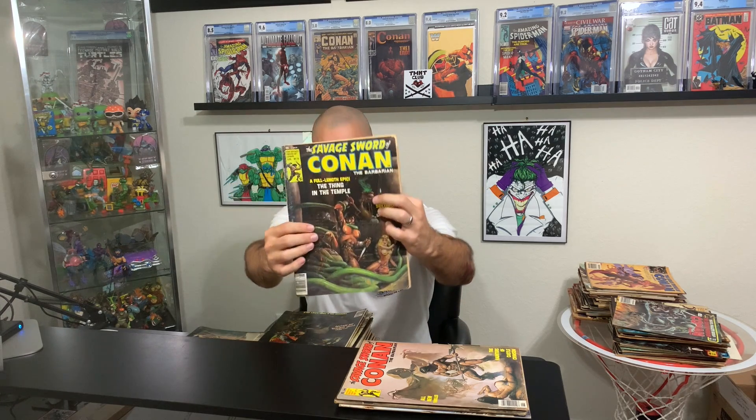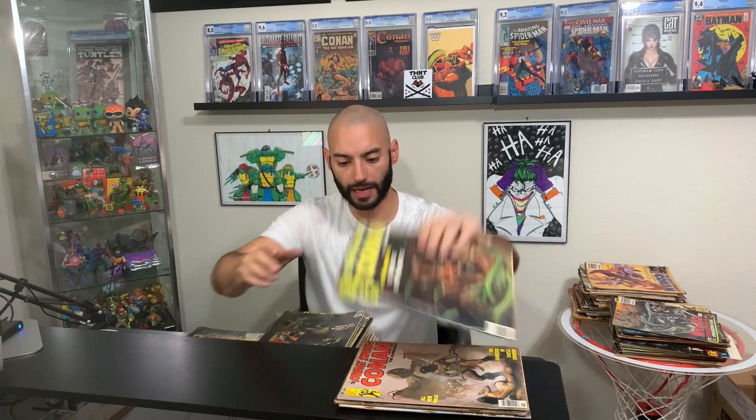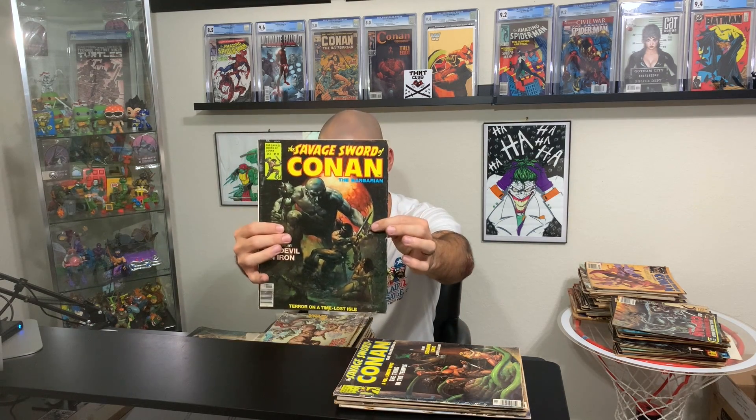Alright guys, last stack. I'm going to save the single digits to show you after this stack. Here is issue number 10. I looked these up on my comic shop just to see what others are asking — when you're getting between issue number one and issue 25 to 30, even in a lower grade, these books are going for anywhere between 10 to 15 to 20 bucks a book. It's insane. Here's issue number 11 — there are Conan fanatics out there like myself. There's issue number 12. There's issue number 13. Here is issue 15 — looks like I'm missing 14, damn.